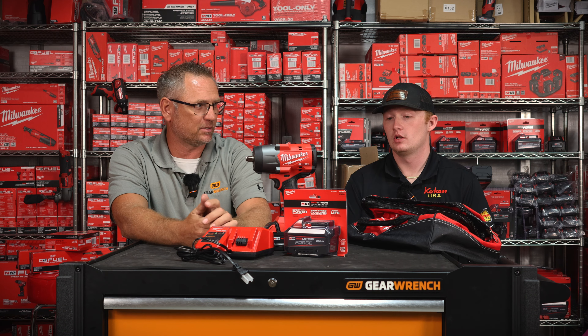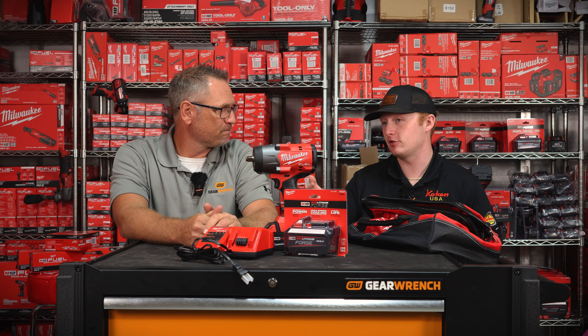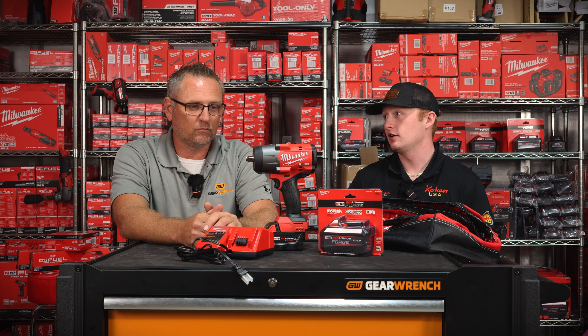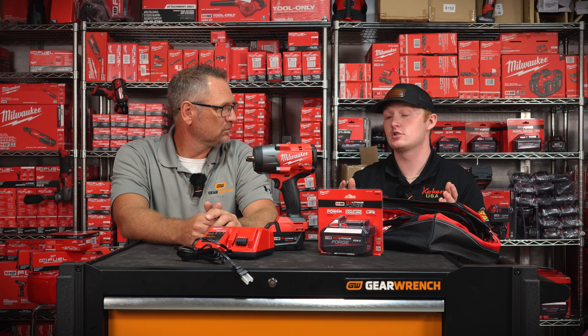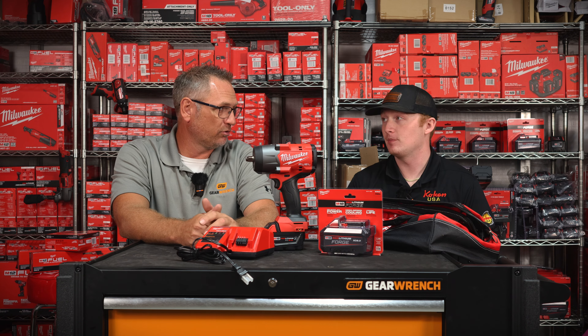Not even a 6.0 — an 8.0 forged battery. Connor, how much is this battery by itself? The battery by itself is about $229 on our website. It's crazy expensive, so getting it for free — even with the half-inch/three-eighths combo kit — this free item is more expensive than any of the free items we normally get with that bigger kit. Milwaukee wants you to have a forged battery, probably because it's the best battery on the market.